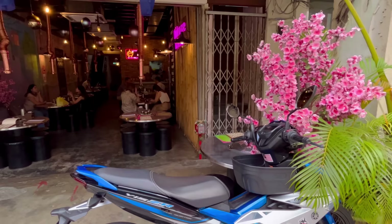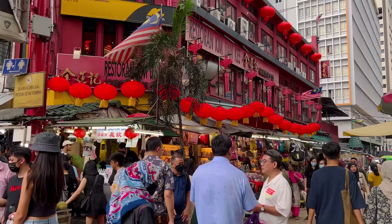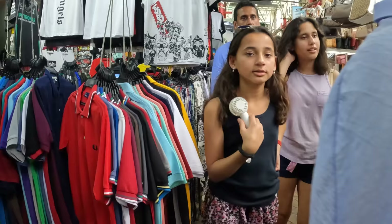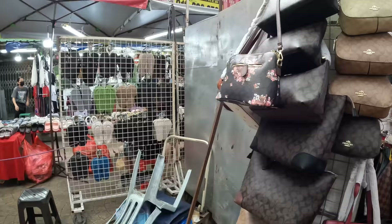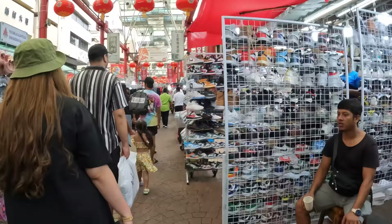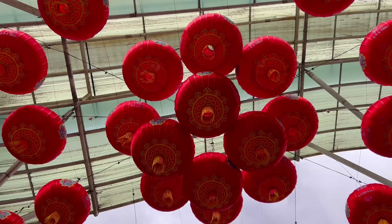One of the main attractions in Chinatown is Market Street. We didn't plan on shopping, but it's interesting to see the hustle and bustle of life there. We were expecting street food stalls but found only a couple. Most of what was sold in the market was fake counterfeit products. Be aware that traveling with a counterfeit item can be against the law in some countries — you might never be checked, but you should have this information to make your own decisions.